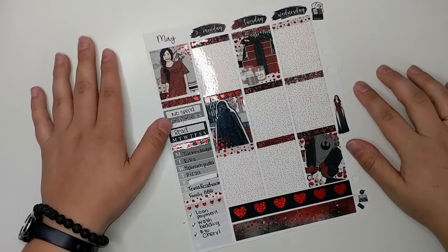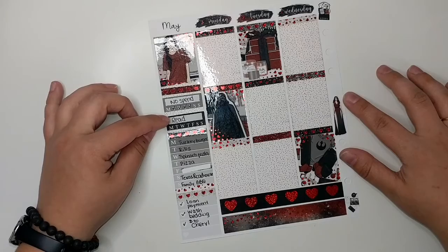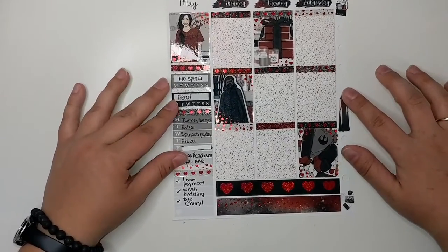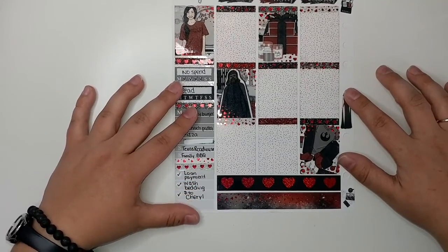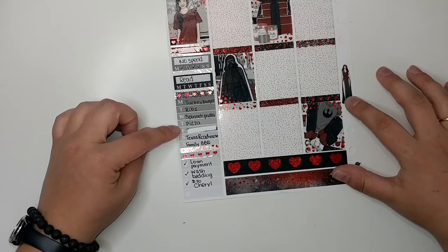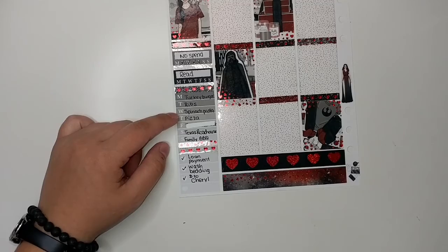Before I zoomed in too far, I wanted to show you guys the sidebar. I did track reading — spin and reading. I'm pretty sure I read like every day, but maybe not Monday and Friday, I don't even remember. These are my dinners. Friday was blank because I guess I forgot to write down what I ate.